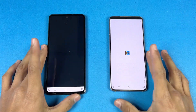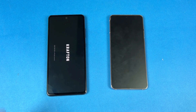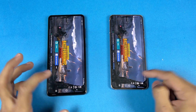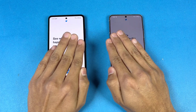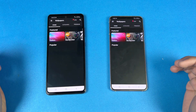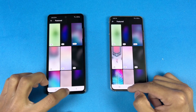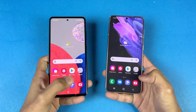Now let's open PUBG Mobile — mid-range chipset versus flagship level. On the S21, I have the Exynos variant. The A52s 5G is a little faster here. Now let's open the Router app — a little faster on the S21. Now let's open Zedge — a little faster on the S21. Next app is also a little faster on the S21.